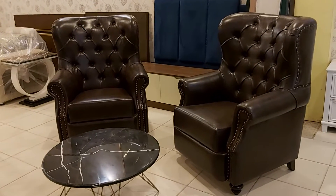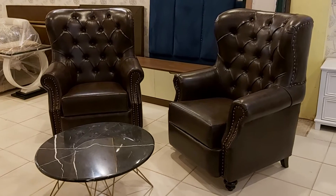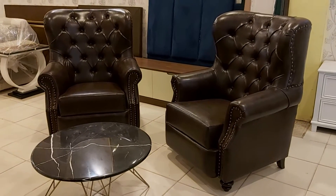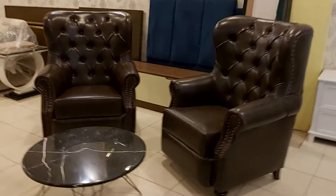Bismillahirrahmanirrahim. Guys, you are watching the iWood channel, and today we are featuring the beautiful ragzine high back bedroom chairs. It is a beautiful curve shape high back bedroom chair with the finest design.